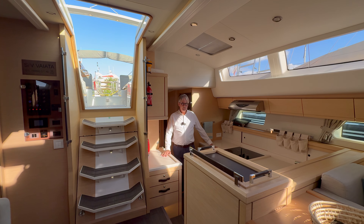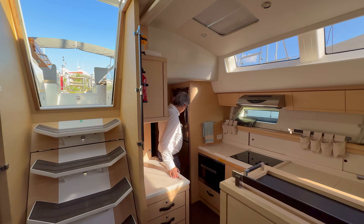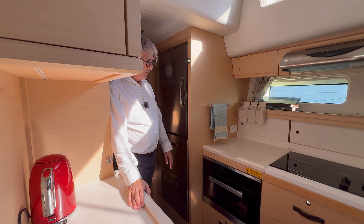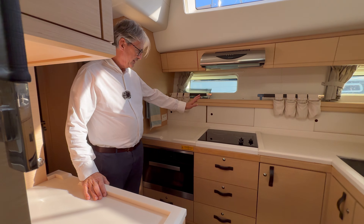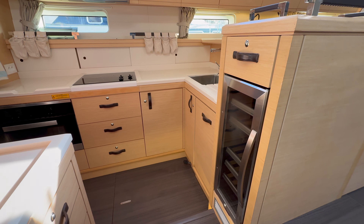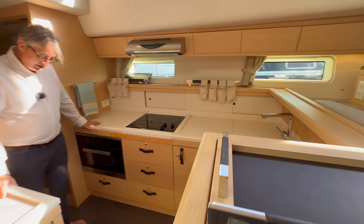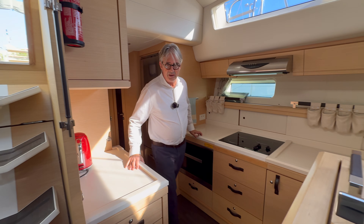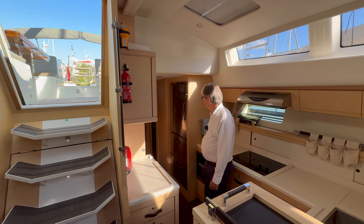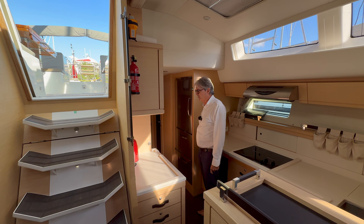Vaiata's galley has been fully equipped: you have a wine fridge, a really nice refrigerator and freezer setup, an induction hob, a multi-function oven, plenty of workspace, and it's very nicely protected when at sea. There's lots of storage space, lockers, covers, and plenty of natural light — a very comfortable place to be.